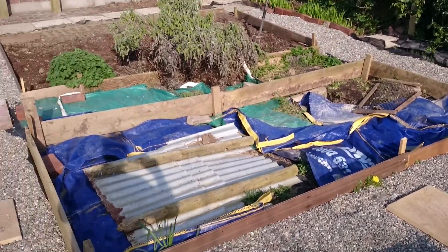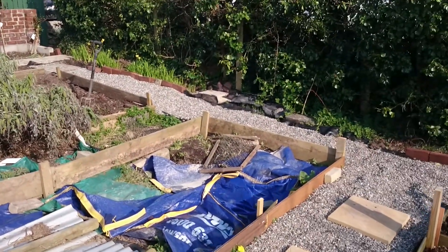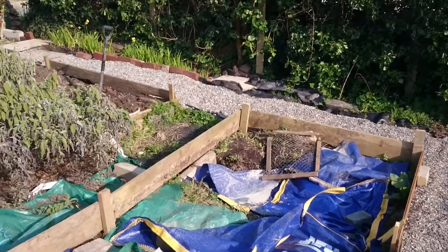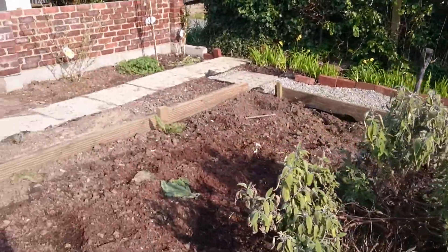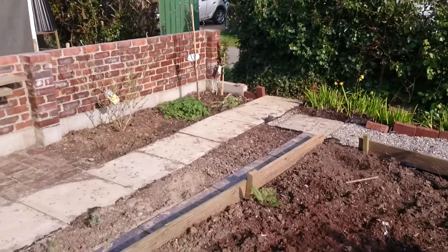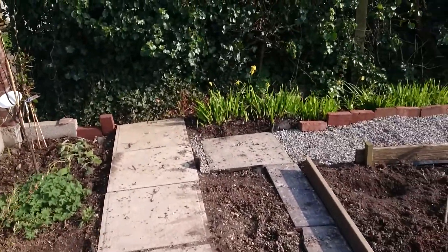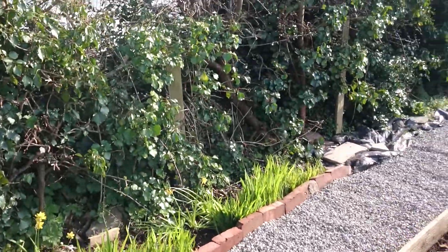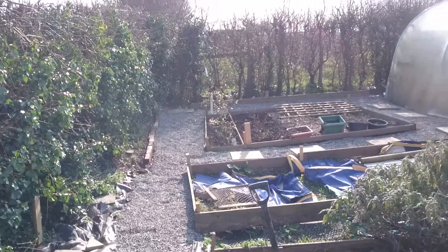That one's not quite finished yet, but it's on the list of things to do — which as a smallholder never goes down; there's always more things to add. We're really pleased with what we've achieved here and it's going to make life a whole lot easier. At some point we might sit down and take a look at what we've done and what we've got.